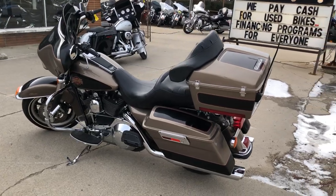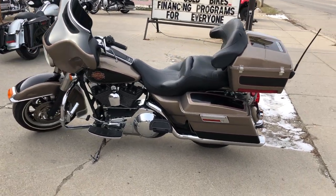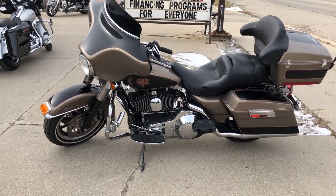It's just been serviced at the dealership. Everything works, inspected, all fluids have been changed, and it's ready to ride.